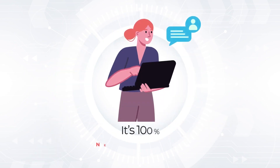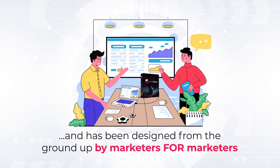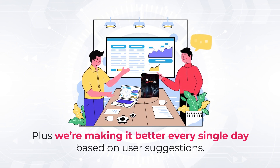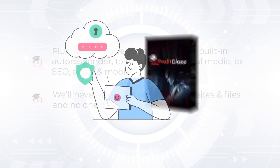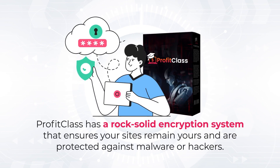It's 100% newbie-friendly and has been designed from the ground up by marketers for marketers. Plus, we're making it better every single day based on user suggestions. We even give you traffic from a built-in autoresponder, to done-for-you social media, to SEO, email, and mobile. And we'll never ever read or access your sites and files, and no one else will be able to either. Profit Class has a rock-solid encryption system that ensures your sites remain yours and are protected against malware or hackers.